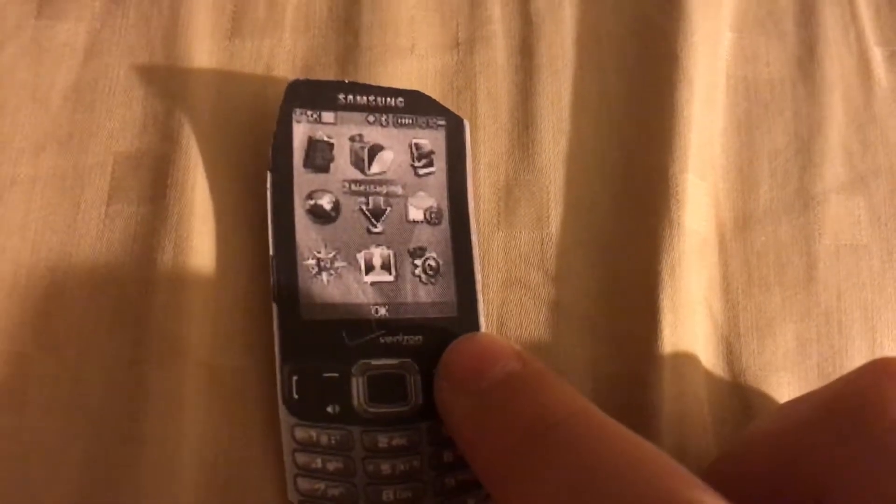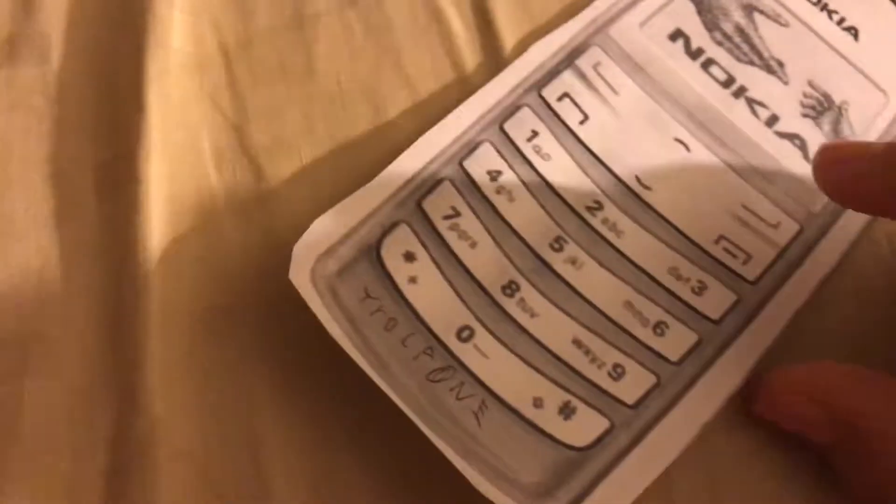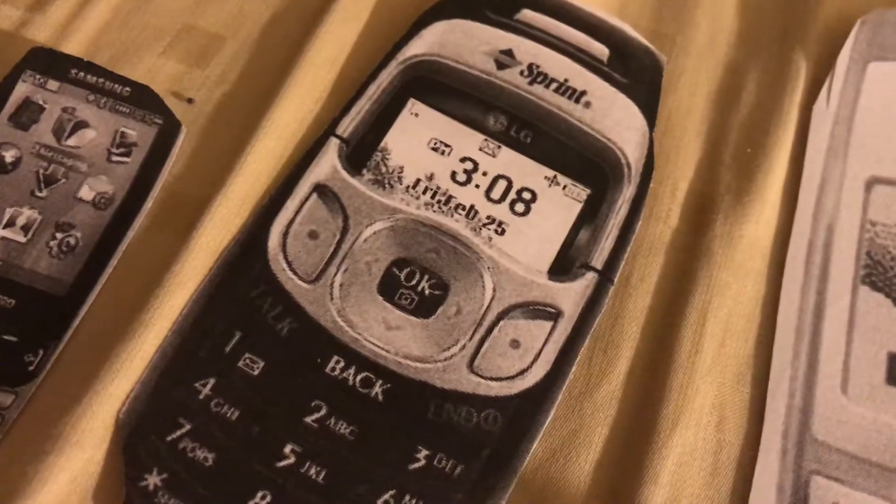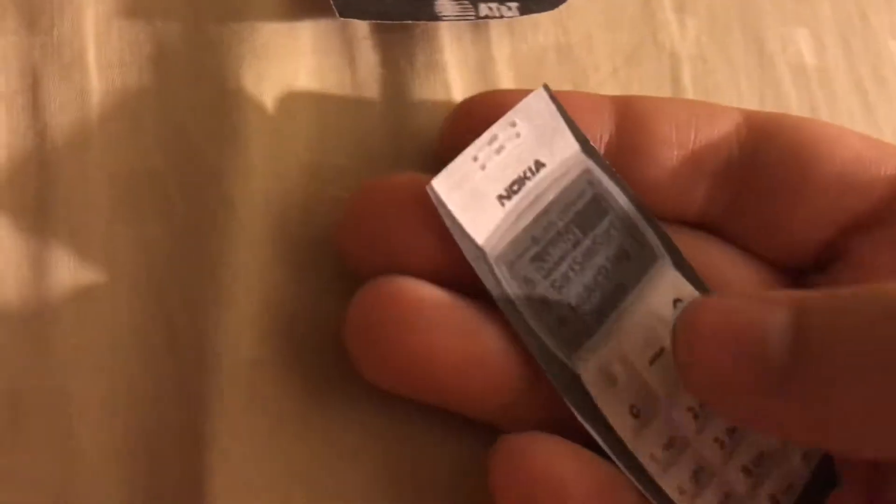These phones don't even have a startup tone — just silent. The Samsung Intensity 3 is also silent. On my GPM 325 and this Nokia 2115i booting up — it's really cool, this one is on Sprint.